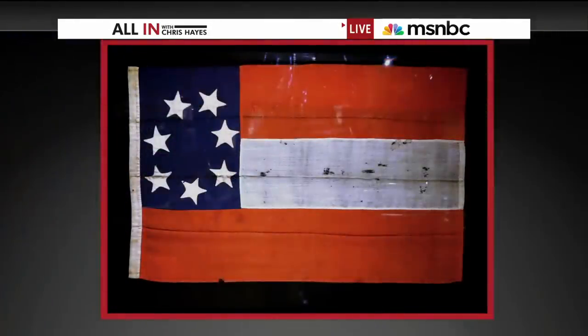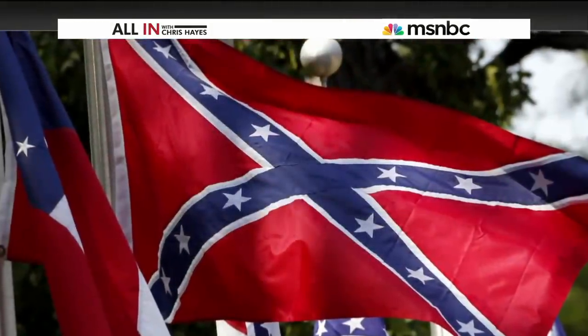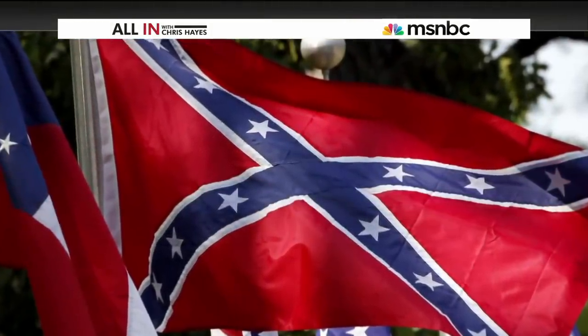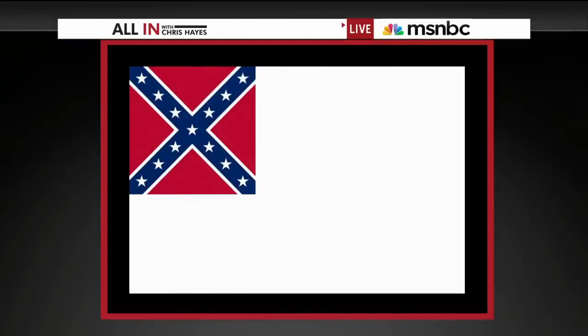When the Confederate states seceded in 1861, they didn't adopt the flag we now associate with the Confederacy. The first official flag of the Confederacy resembled the American flag and had stars added as states left the Union. The flag we know today was initially the battle flag of the Army of Northern Virginia, commanded by Robert E. Lee. The battle flag was incorporated into later versions of the official Confederate flag, including one with the battle flag and a sea of white, which was literally dubbed the 'white man's flag' by its creator.